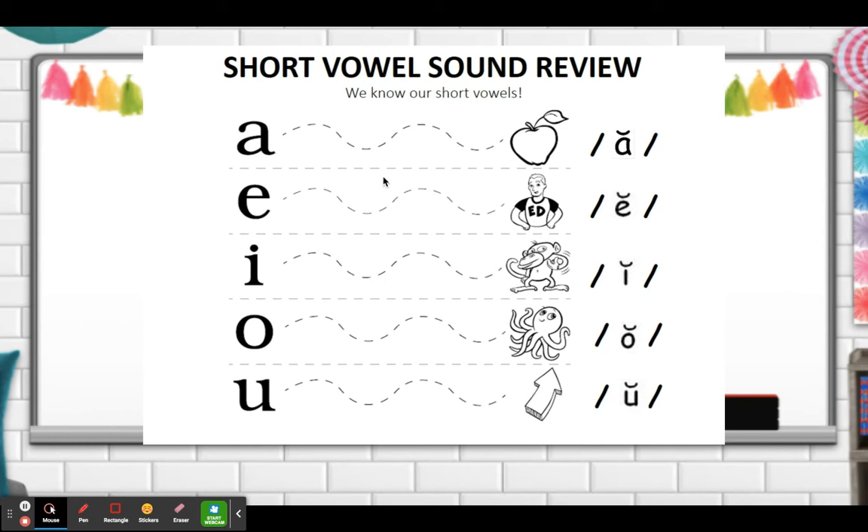This is our short vowel sound review. We have been stretching out our sounds. A, apple. E, ed. I, itch. O, octopus. U, up. Short sounds: ah, eh, ih, and uh. These are all short vowel sounds.